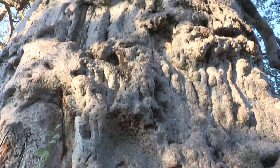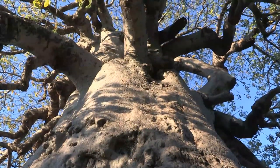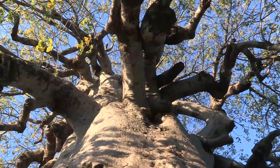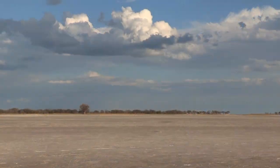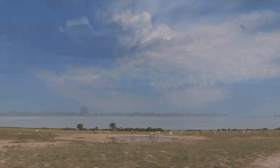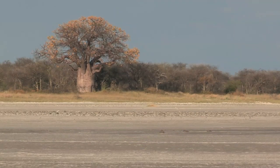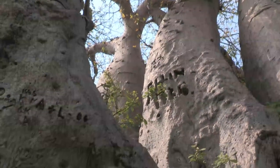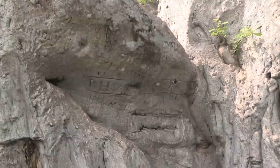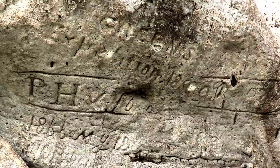Baobabs were first noted by 18th century explorers for their extraordinary size and girth, and for their bizarre appearance, with what appears to be a tangle of roots sprouting from a bulbous trunk. In the mid-1800s, Victorian explorers, missionaries, hunters and traders travelled north from South Africa passing through Botswana's Magadigadi pans to avoid the deadly tsetse fly. The Green Brothers, hunters from Canada, carved the date of their expedition, 1858–1859, on a baobab tree — an inscription that is still clearly visible today.